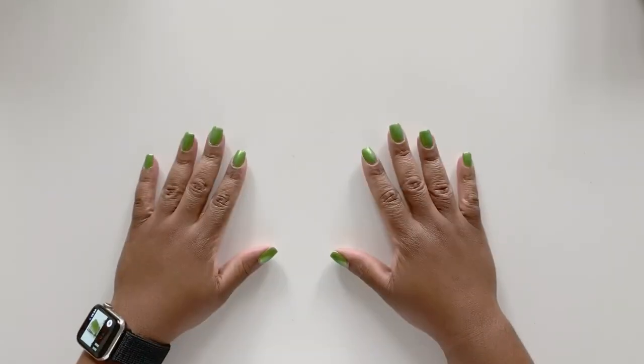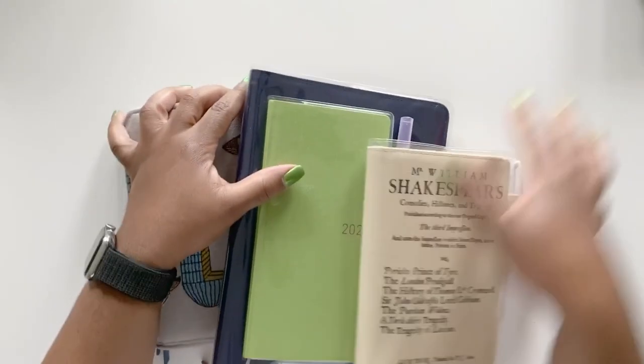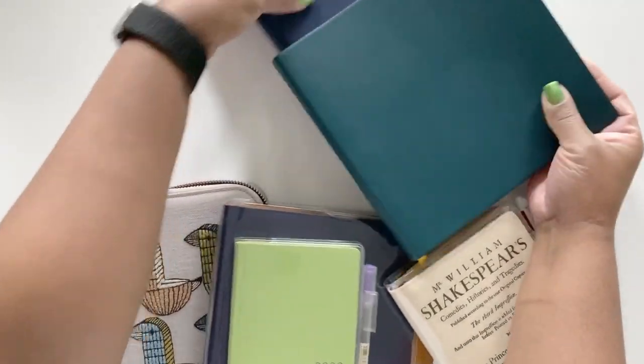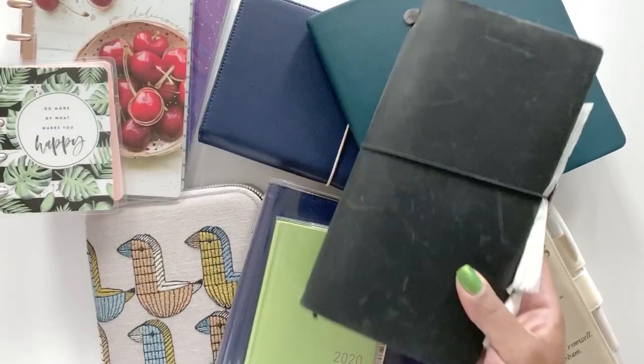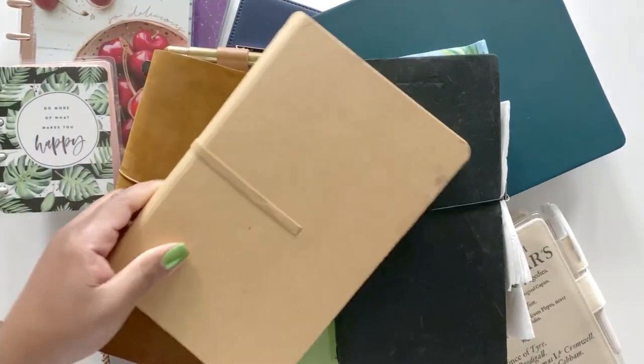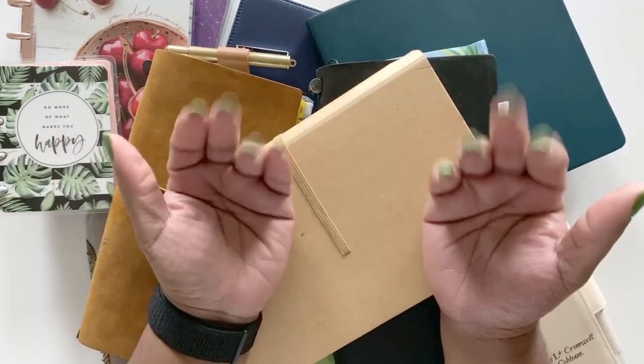So those are all of the experimental planners, and that pretty much sums it up — everything I plan on using for 2020, at least as it stands right now. This is of course subject to change, and you'll probably see a couple of other additions as the months go on. If you liked what you saw and are curious about seeing me use these across the year, please come along on this journey with me. Make sure you like this video, subscribe, and hit that little notification bell so you'll be notified whenever I post. Thank you guys so much for listening — have an amazing day!